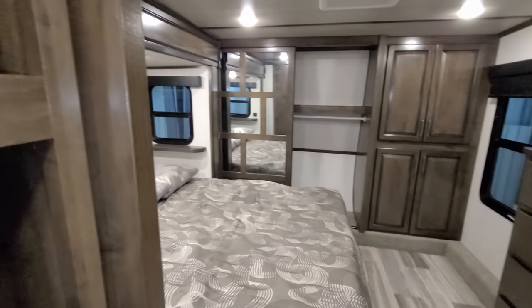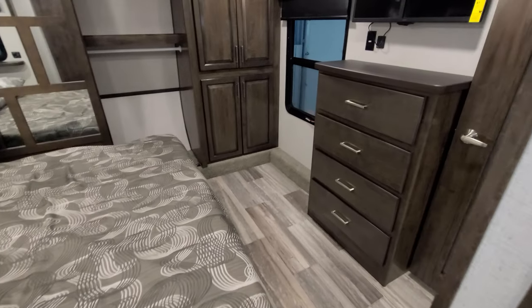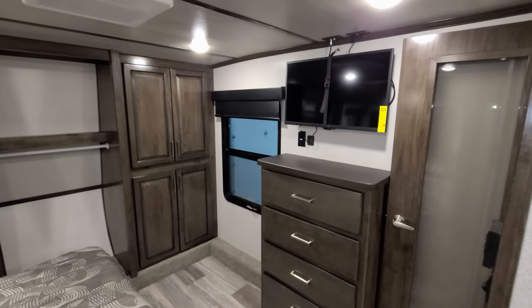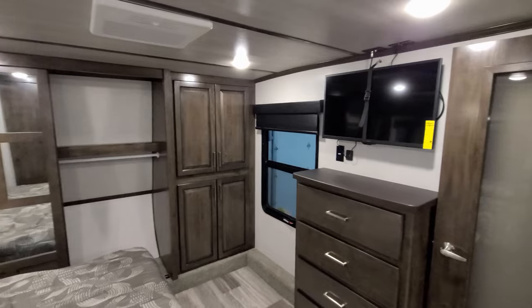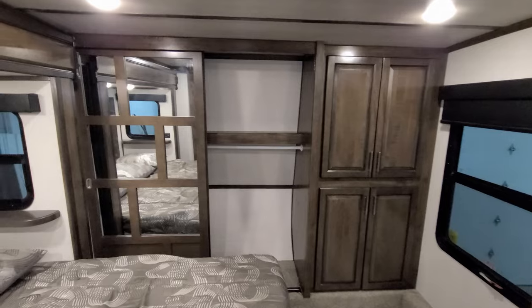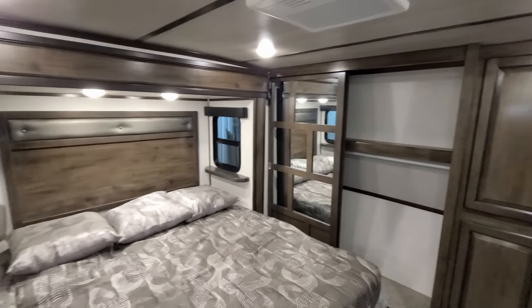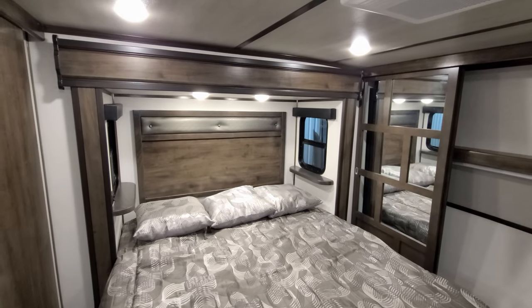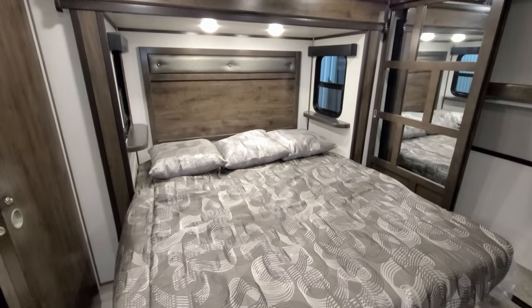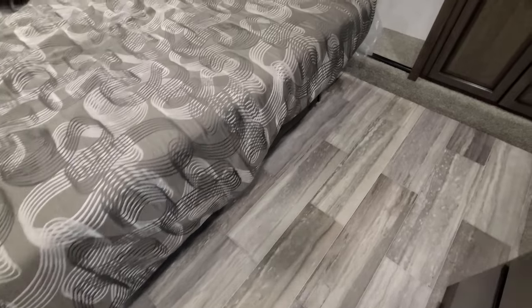You can enter the bedroom from the hallway or through the bathroom. There's a dresser area, a TV, a big window overlooking the campsite, some cabinet space on the right, and a closet. There's a camper king bed with windows on each side that do open, and the bed raises up for storage underneath. There's quite a bit of room at the foot of the bed.